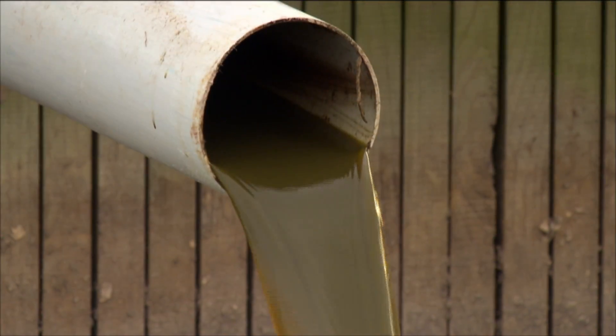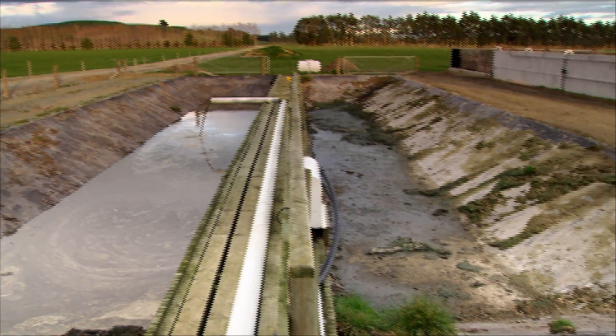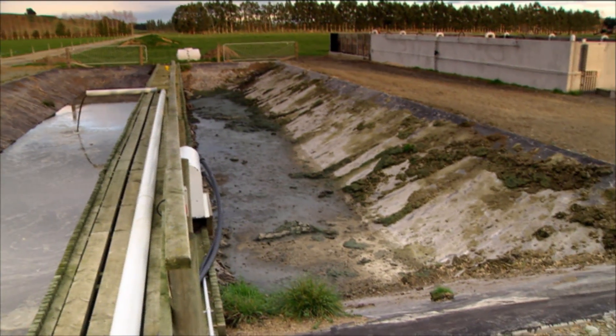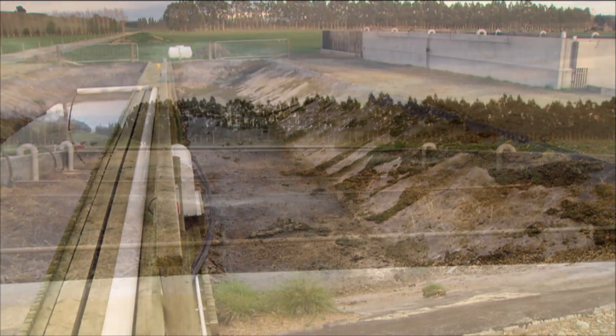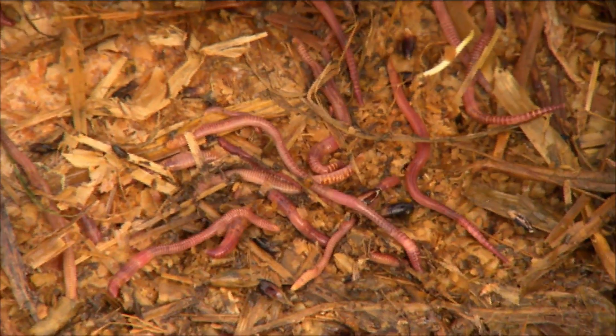The waste is applied at a predetermined rate and filters through the bed. It's processed and then goes through UV treatment as the final polishing. It's not just a filtering process — there are bacteria and microorganisms within the bed media that actually break down the organic material sprayed on it. So it's more than just a filter.